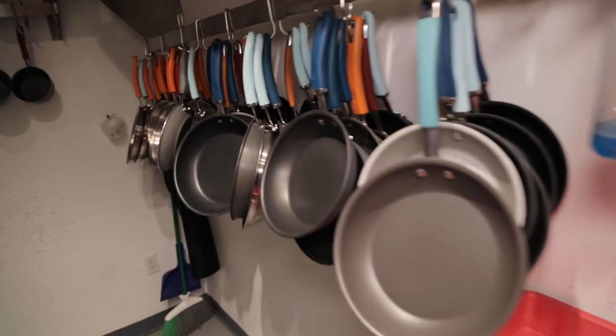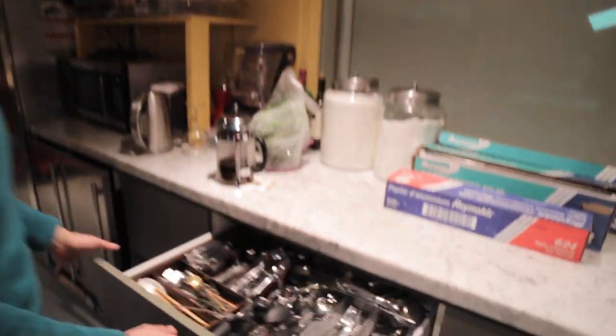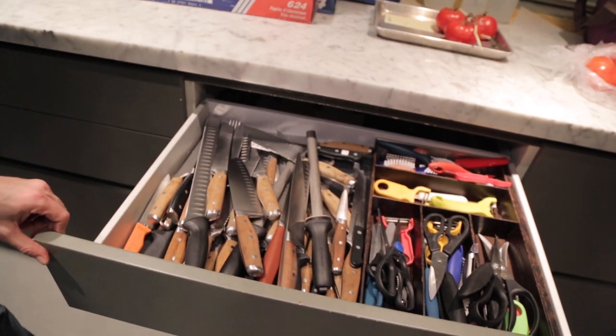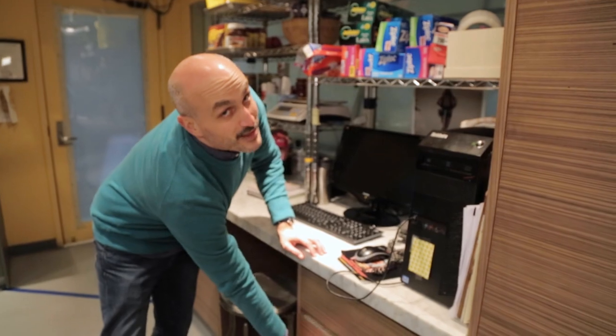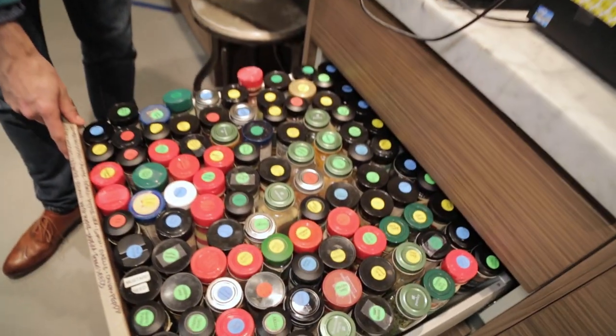We're fully stocked in here because there's a lot of action going on. So it's very important that we have all of the utensils that we need, all of the knives that we could possibly need, and a little bit of everything else. And you can't cook without spices, obviously. We've got a couple.